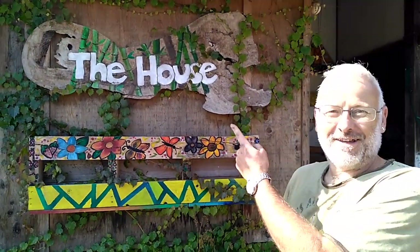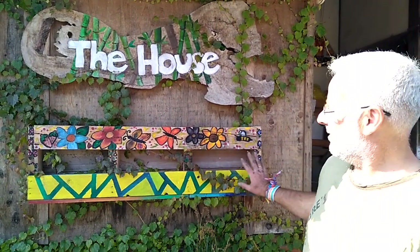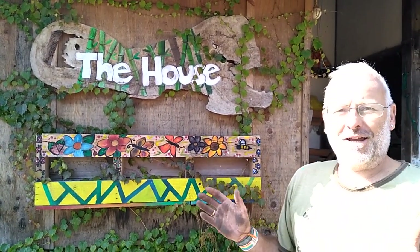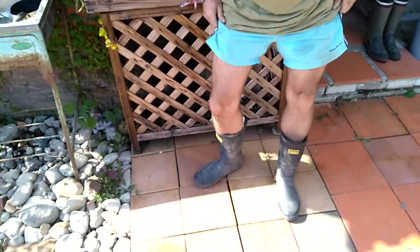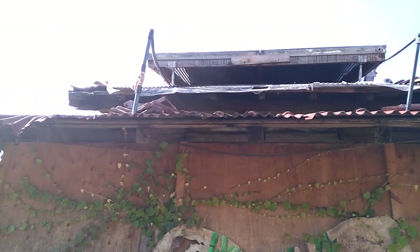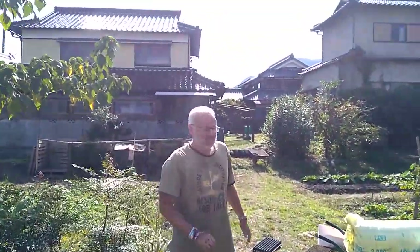We're at the house and as you can see there's a nice pallet strawberry planter that somebody made. Today I'm going to show you a few things we got up to — it's October 24th and still so warm, nice and sunny, actually getting a tan today. Look at those shorts and legs! Hopefully our solar water heater up over there is giving us a nice shower for later. Charlotte is filming.